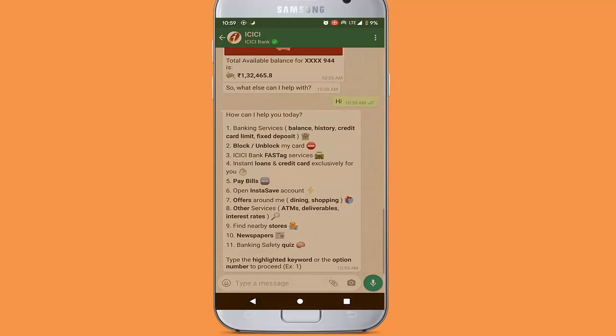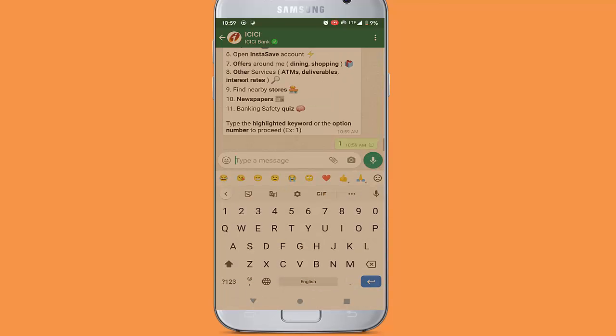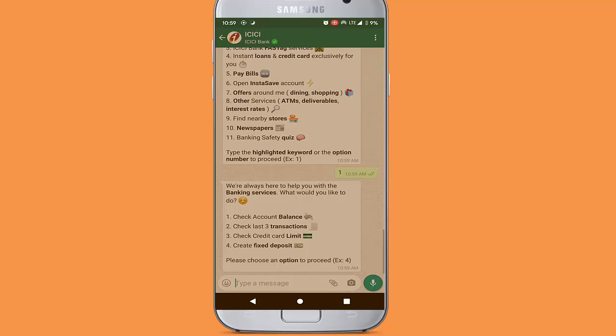To check your account transaction details, send 'hi' and type 2. You can see the last three transaction details of your account.